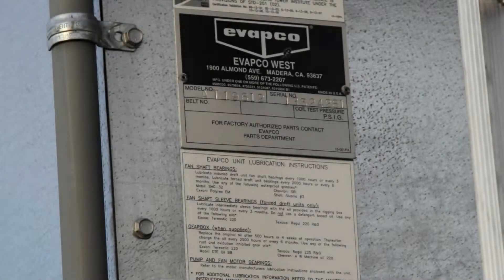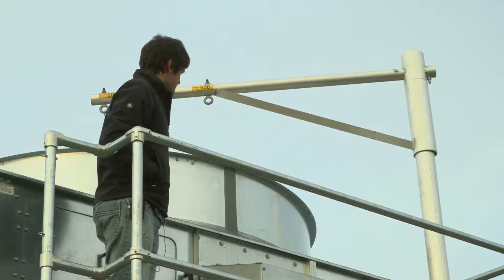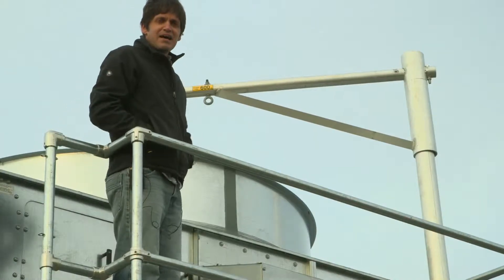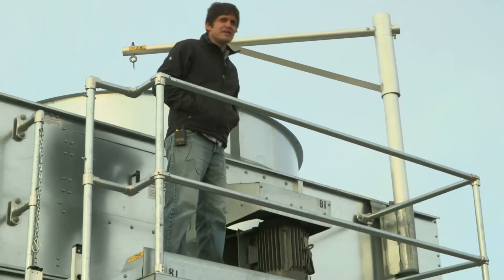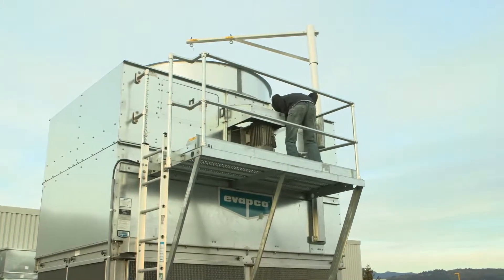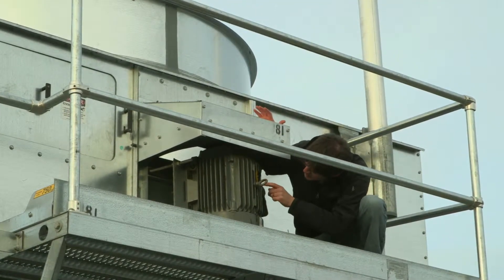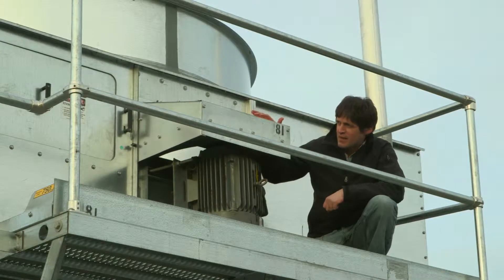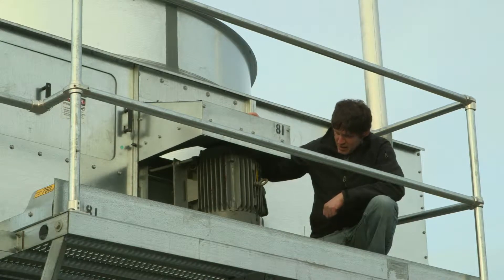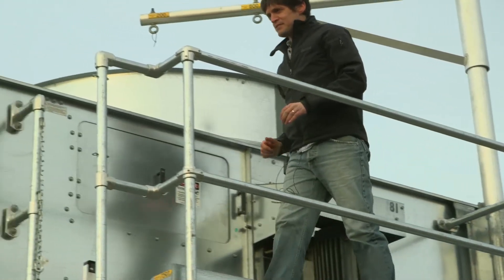Here is the cooling tower that serves the chiller in this building. You can see the round shape at the top, which indicates an induced draft cooling tower. You can also see the motor that drives the fan — looking at the name tag, it's a 20-horsepower motor. Hopefully we'll find a variable speed drive controlling that motor, so let's go down and see what's behind the cooling tower.